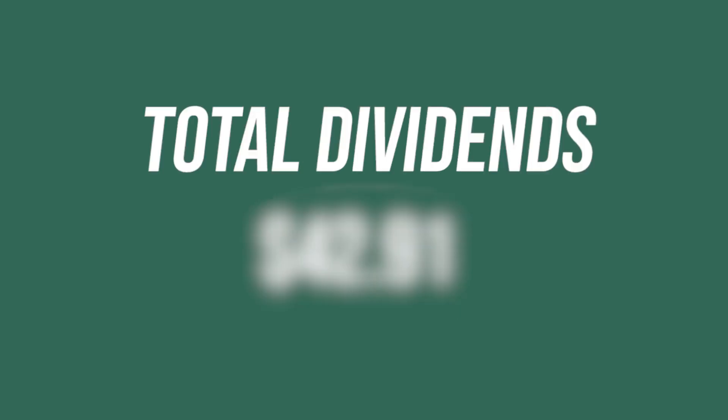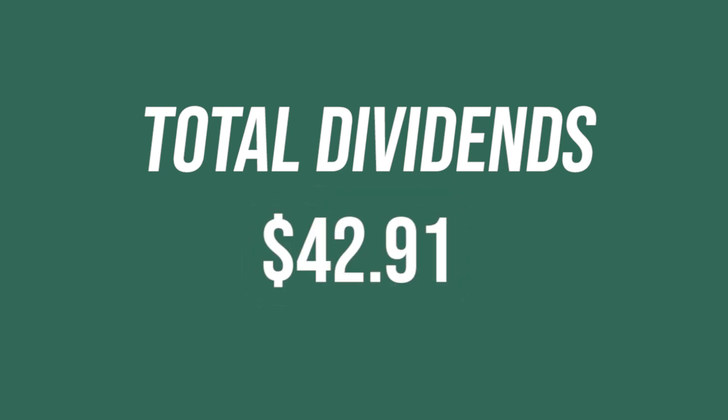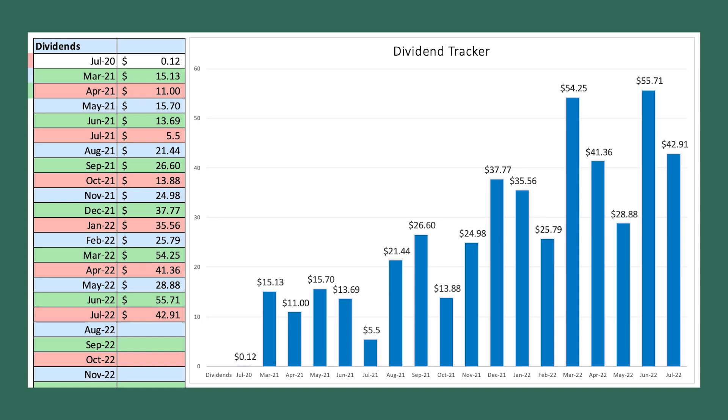If you add up all of these dividends between my brokerage and Roth, my total dividends for the month is $42.91, which is only slightly above the previous quarter's $41.36. I'm actually surprised — I thought it would be less because I've sold QYLD and I'm no longer getting that monthly dividend. With QYLD gone, my dividends might be flat or drop slightly from the previous quarter, but I do expect as we get into fall and especially wintertime, it'll continue to grow and pick back up.